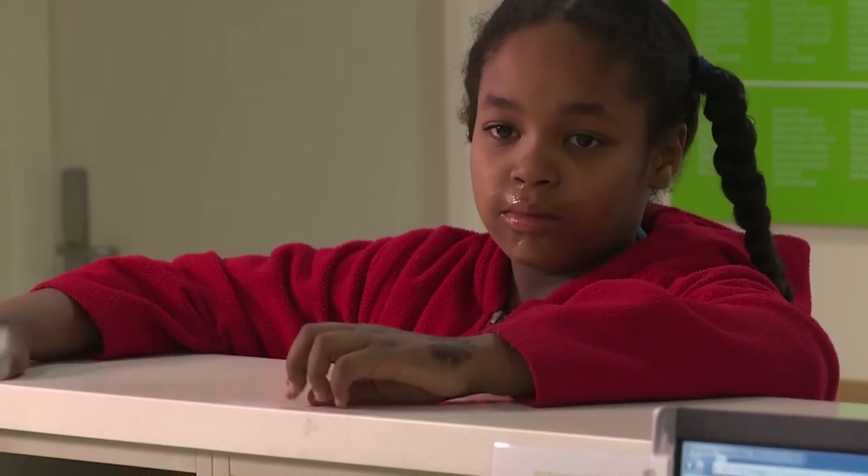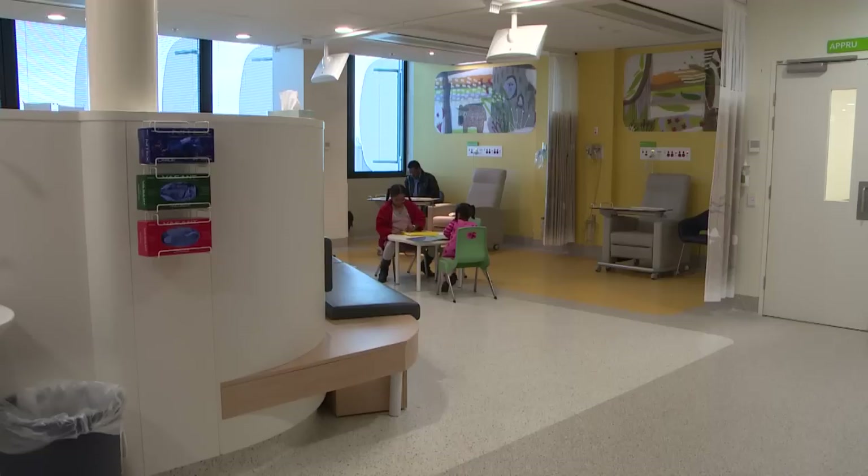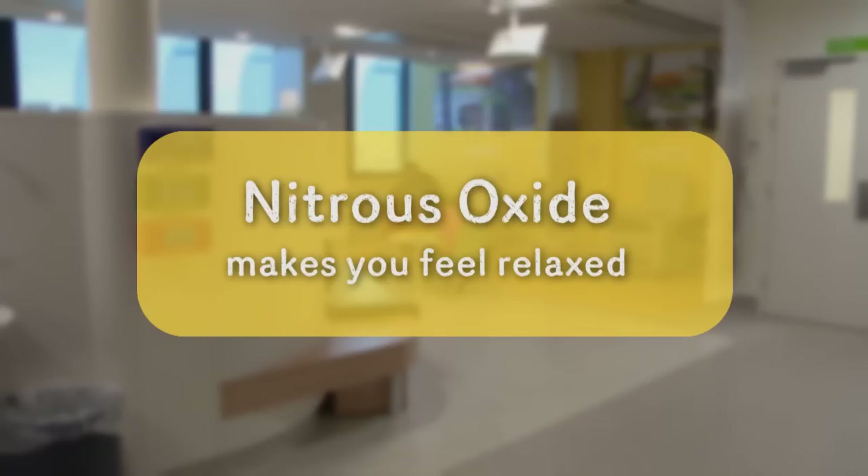We check in at the front desk and walk through to the waiting area and sit in one of the comfy chairs. Before I start my procedure, I am going to use some gas called nitrous oxide to help me feel more relaxed when the nurse needs to put a little plastic tube in my arm.